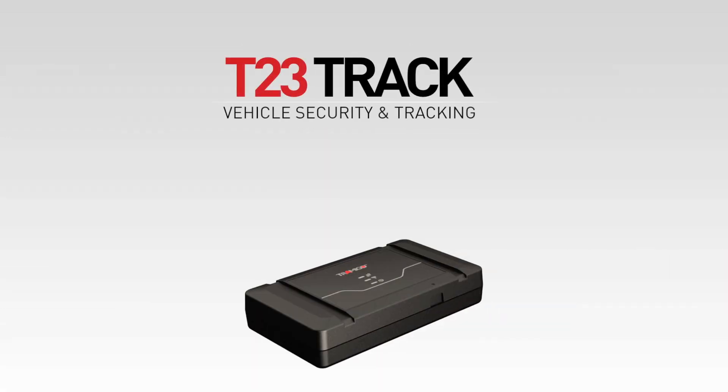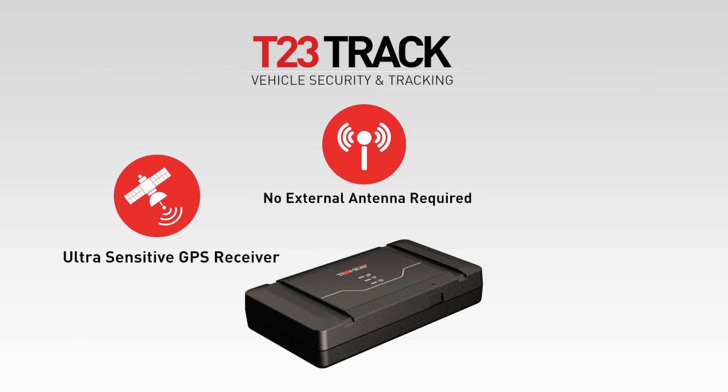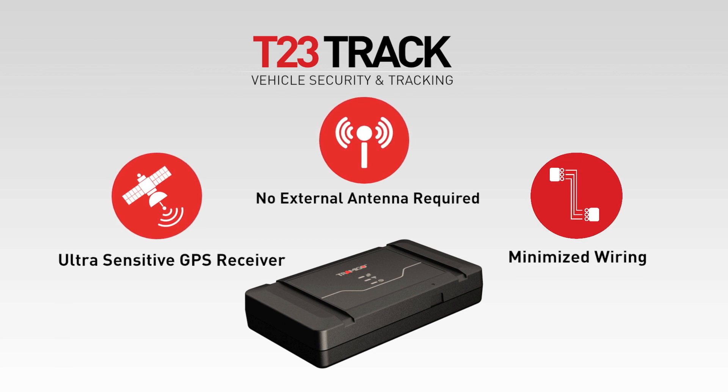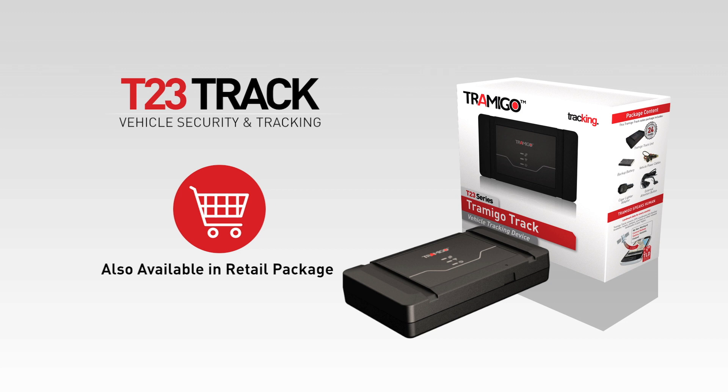The T23 Track is designed for private vehicle and small fleet owners. Powerful features such as an ultra-sensitive GPS receiver make it possible that no external antenna is required. The T23 Track is perfect for vehicle security due to minimized wiring and is easy to hide and install. For consumers, it's also available as a retail package.